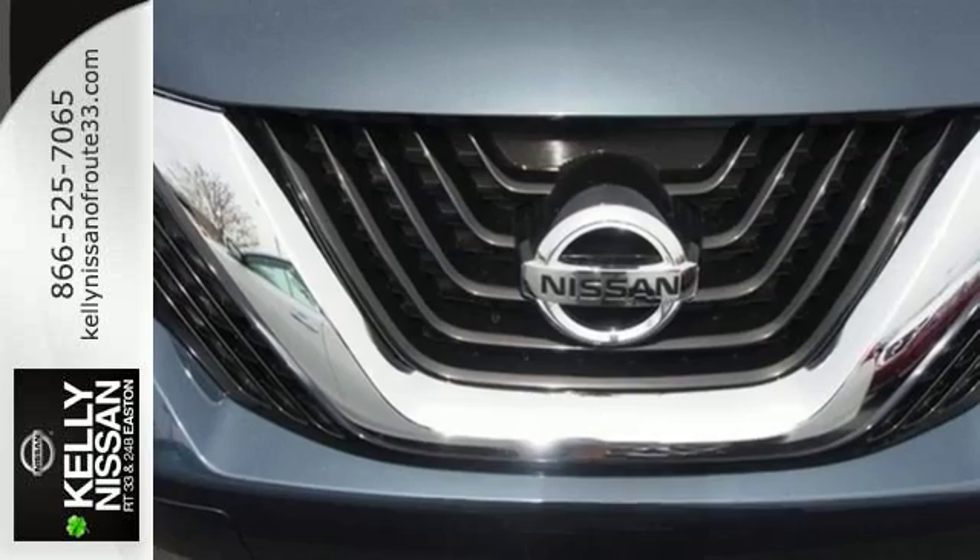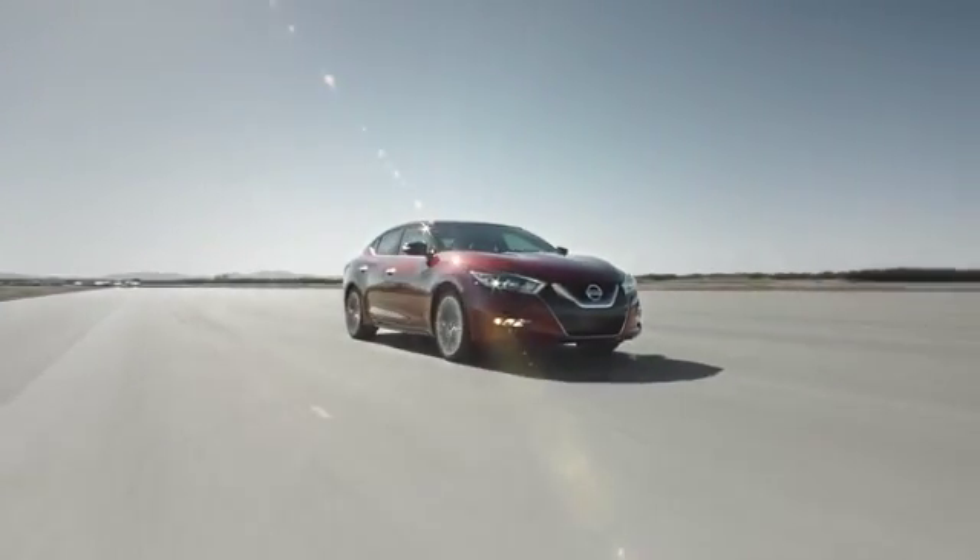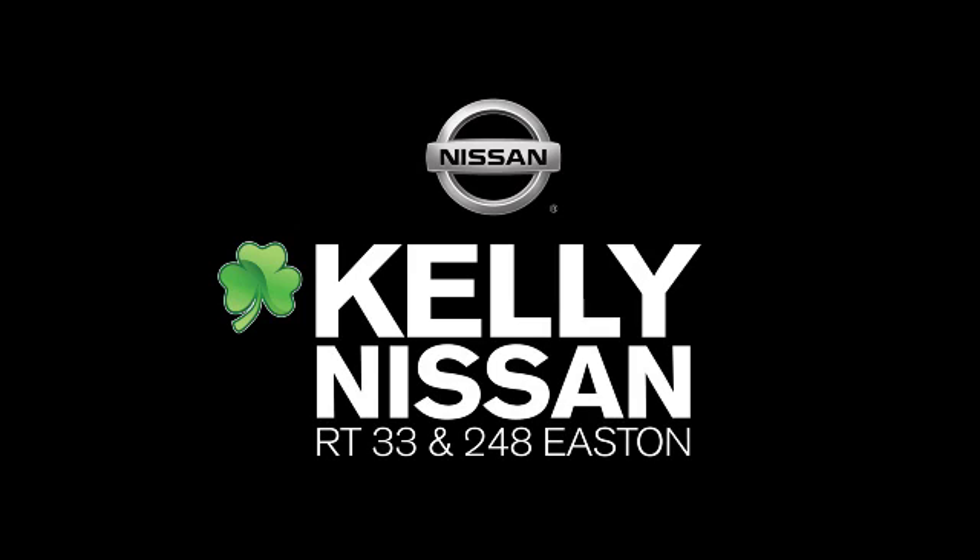Striking and streamlined. Come see this Nissan Murano for yourself. Kelly Nissan. Visit us today on Route 248 and 33 in East End.